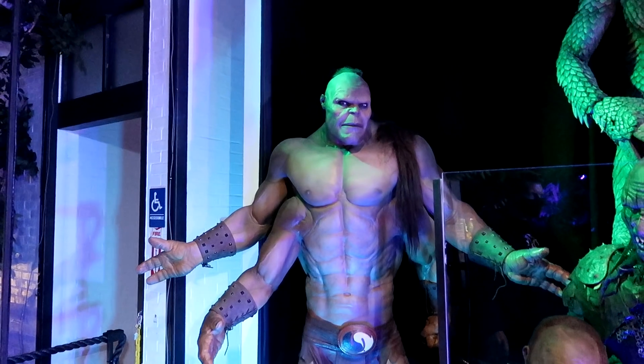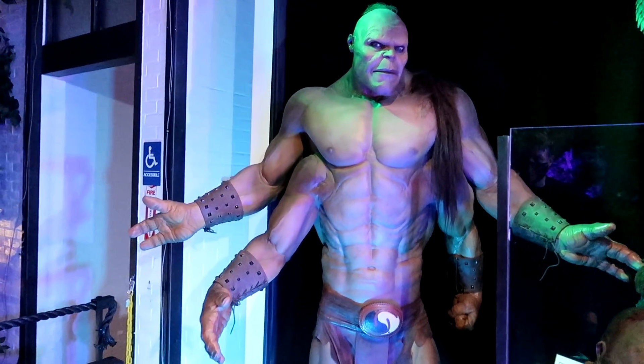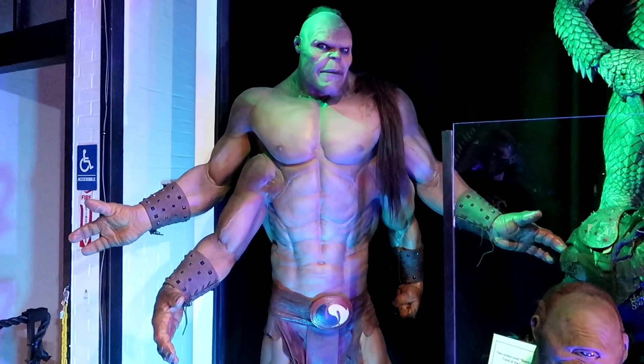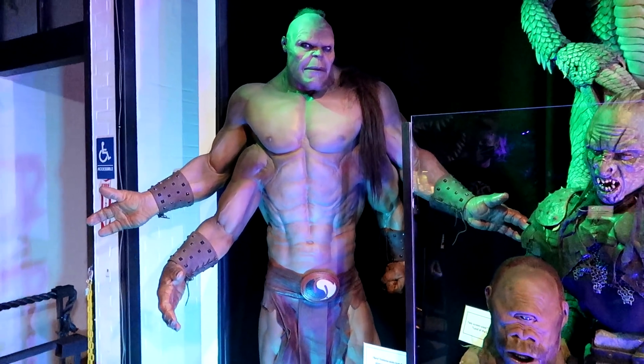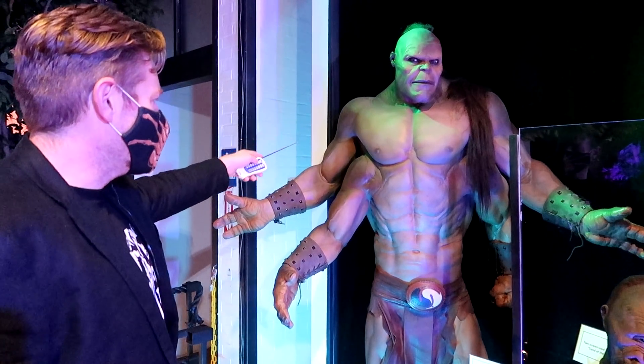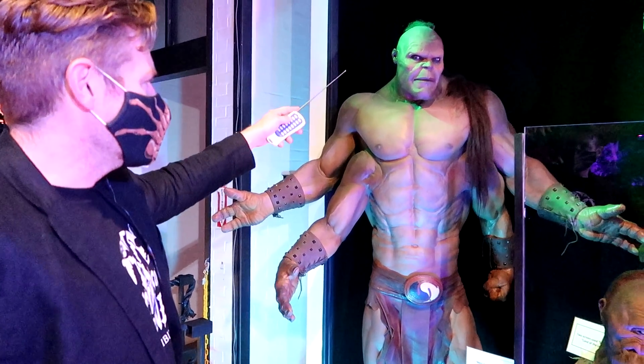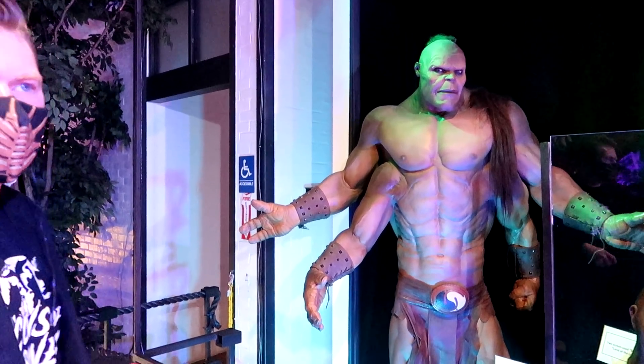You have Goro from Mortal Kombat — made from the mold from the Mortal Kombat 1 movie. There were three puppeteers that operated this thing. There was a guy inside the suit — the head was right about here. Then you had a guy behind him with a remote control controlling the arms and fingers, and then a puppeteer controlling the head. Oh, that's amazing.